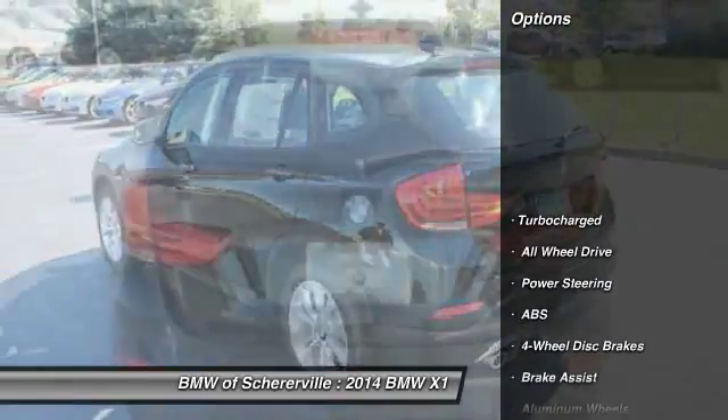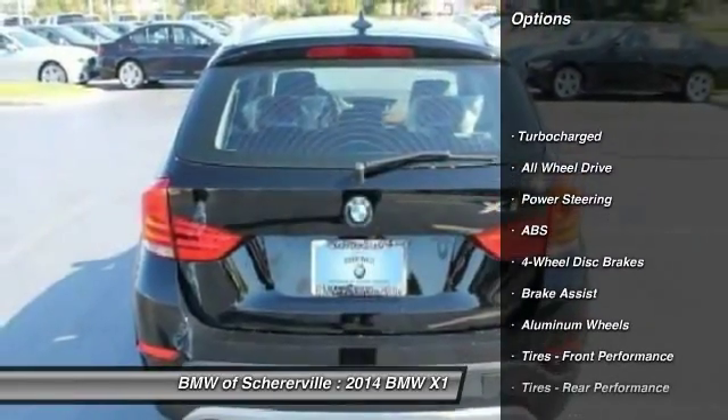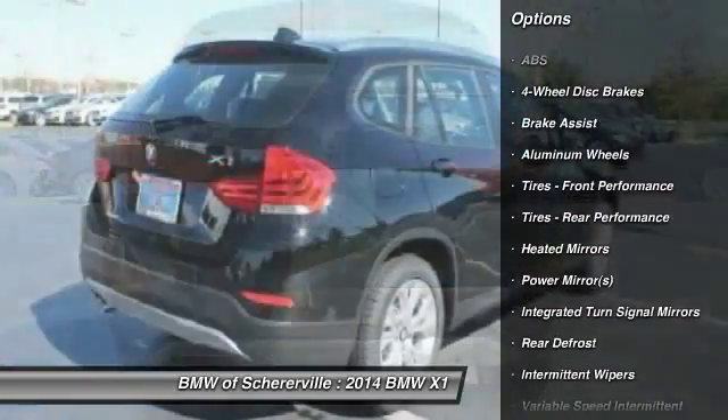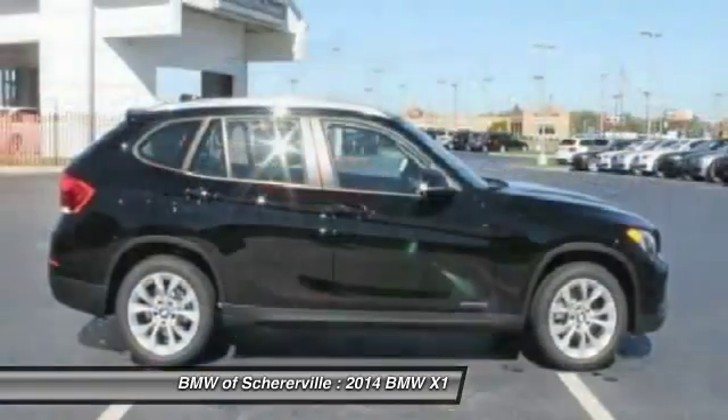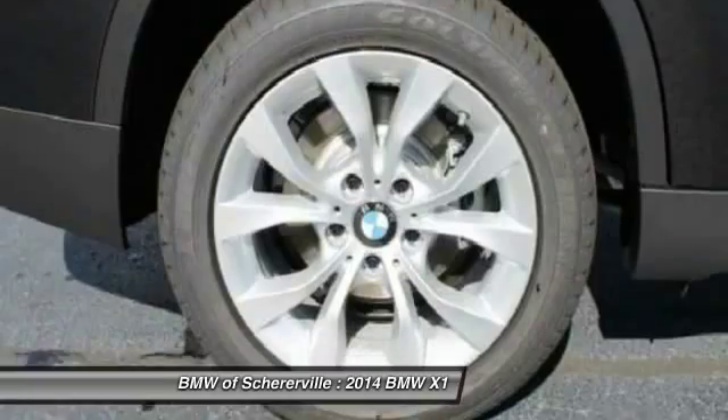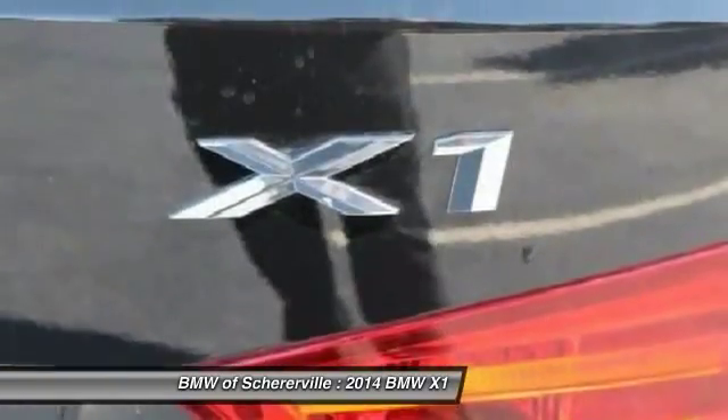Here are some of this vehicle's great options: Stability control. Traction control. Anti-lock braking system. Steering wheel audio controls. All-wheel drive. Power steering. Driver airbag. Adjustable steering wheel. Keyless entry. Aluminum wheels.